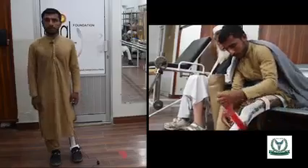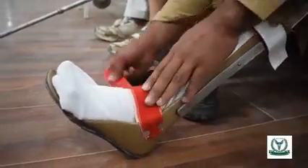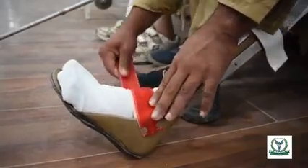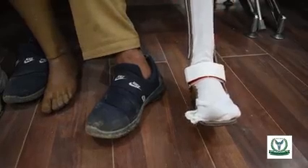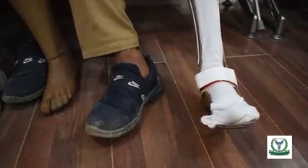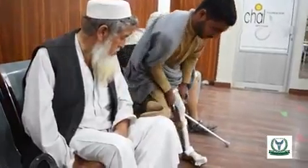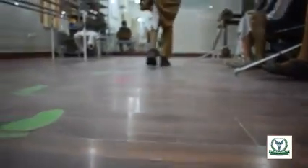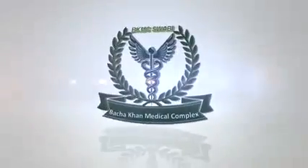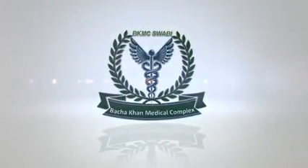Look at that, there he goes. Everything is very different. Thank you.